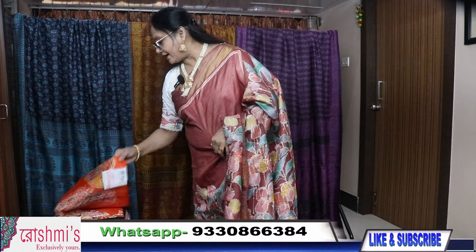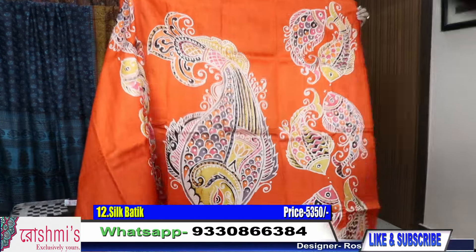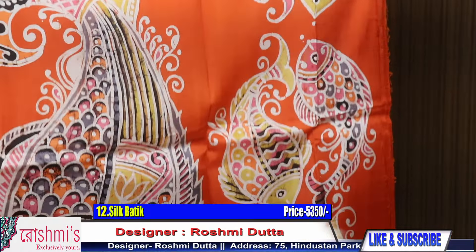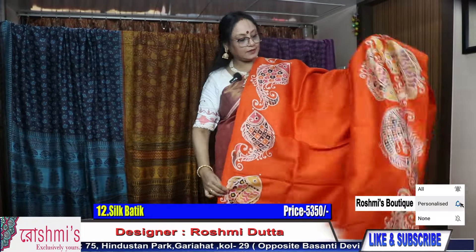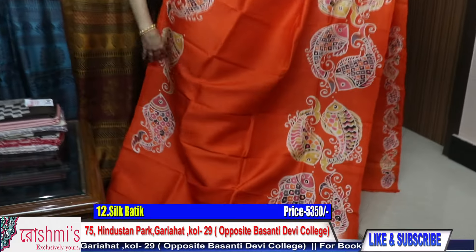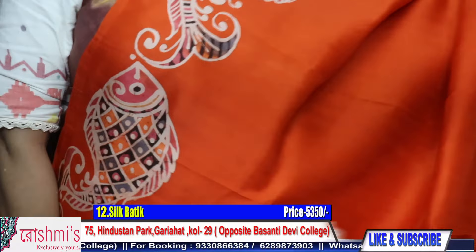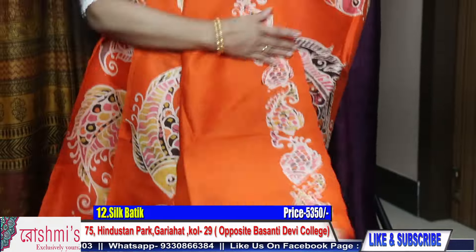Now saree number twelve — bright orange color with fish motif. Just check the pallu part. This is the pallu portion, and this portion is for blouse piece. These all are silk.